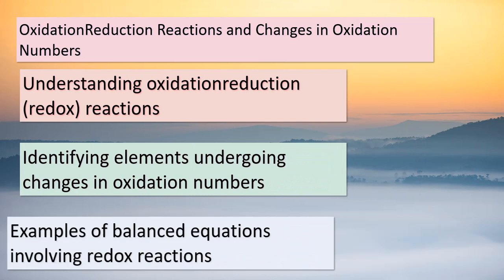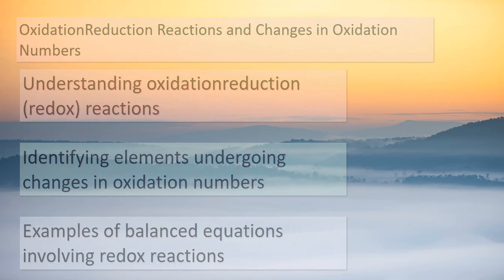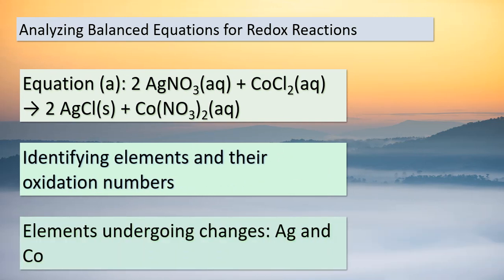Hello, dear students. Today, we're diving into a fascinating topic in chemistry: oxidation-reduction reactions, also known as redox reactions. These reactions involve the transfer of electrons between elements, resulting in changes in their oxidation numbers. Let's take a closer look at some balanced equations and identify whether they involve oxidation-reduction. As we explore each equation, pay attention to the elements undergoing changes in oxidation numbers, as they play a crucial role in these reactions. Let's start by examining the balanced equations provided and determine if they involve oxidation-reduction reactions.